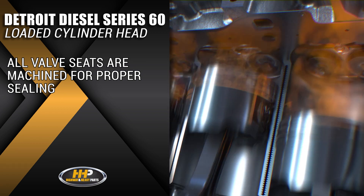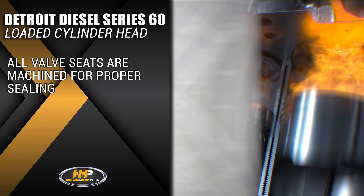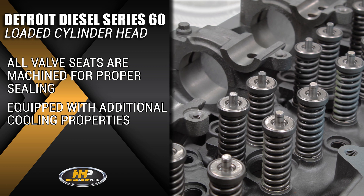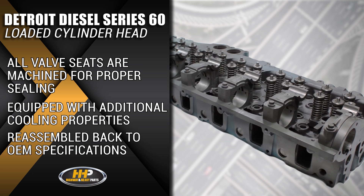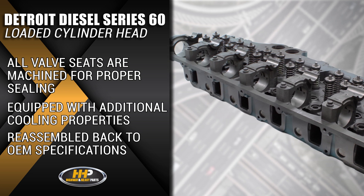This cylinder head will help your 60 Series beat the heat, equipped with additional engine cooling properties. Reassembled back to like-new condition, meeting or exceeding OEM specifications.